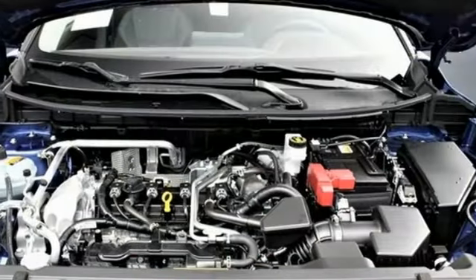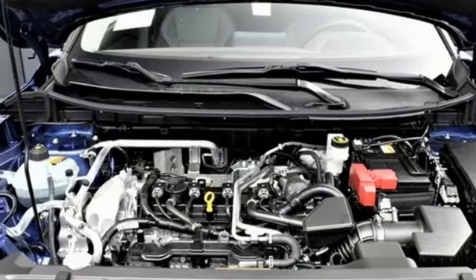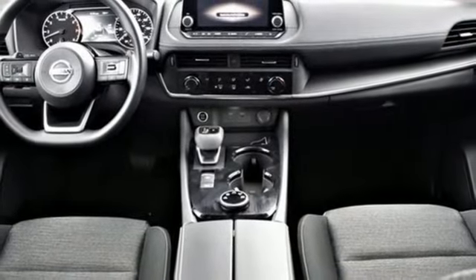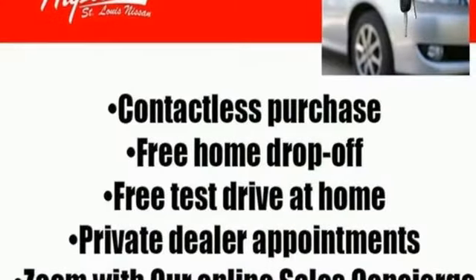Doors and push-button start proximity key. AM-FM satellite radio. Active grille shutters. Wireless phone connectivity. And i4 engine.